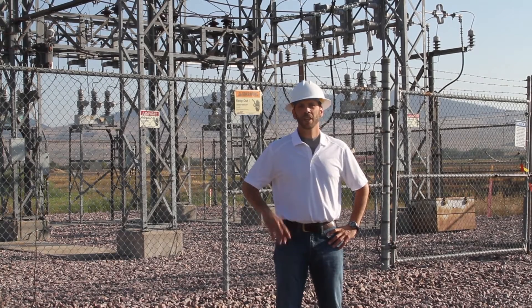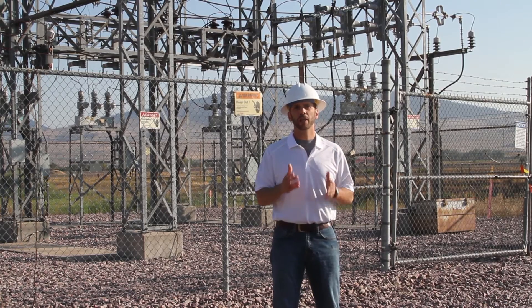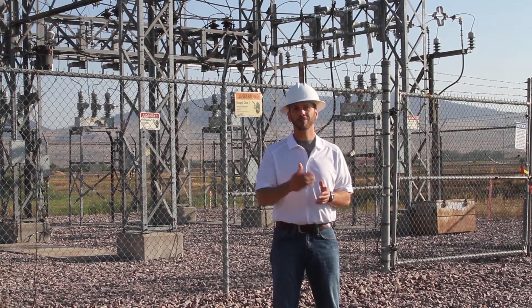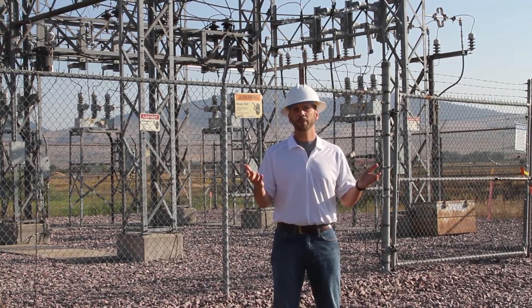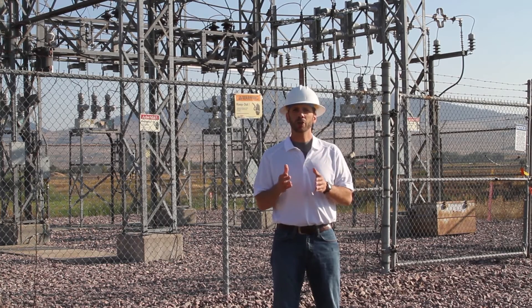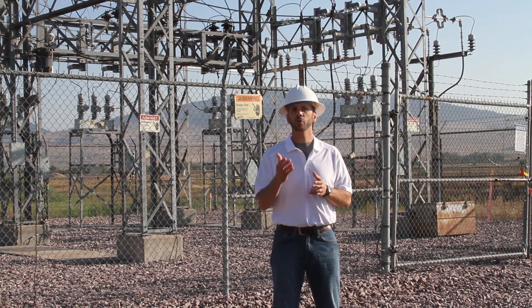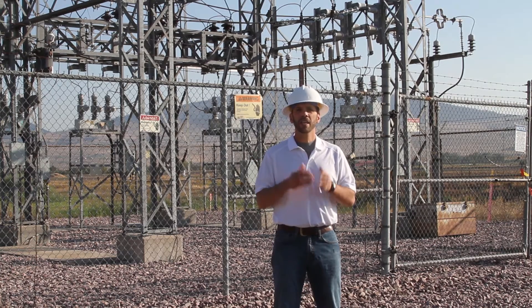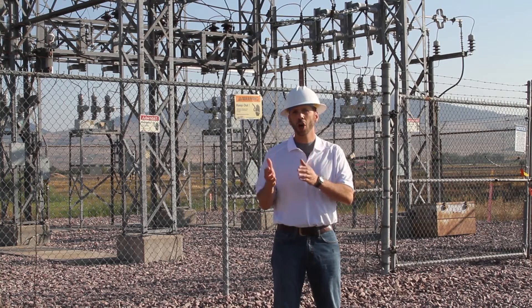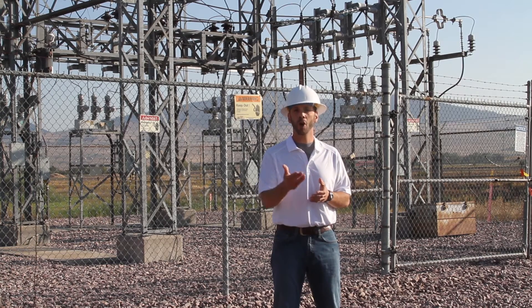Hi, I'm John. Your nonprofit electric cooperative is and has always been owned and controlled by you, the member. Co-ops have stayed fundamentally the same for decades, but more member owners are choosing to produce their own electricity by using home-based renewable energy generation, such as solar panels or wind turbines. This change has created a cost shift among members and the need to ensure fairness for all members.